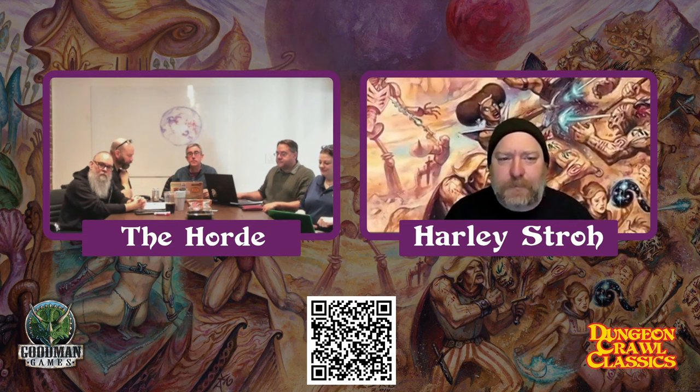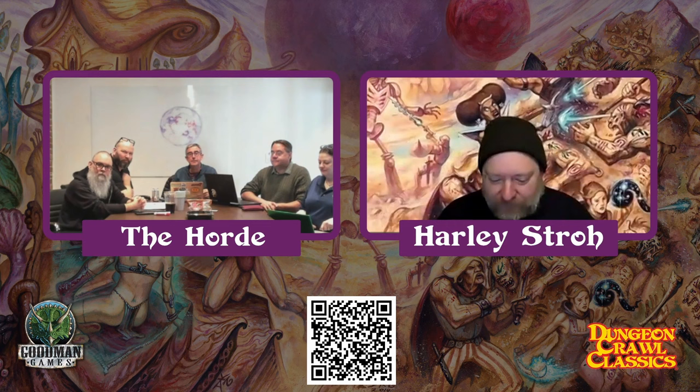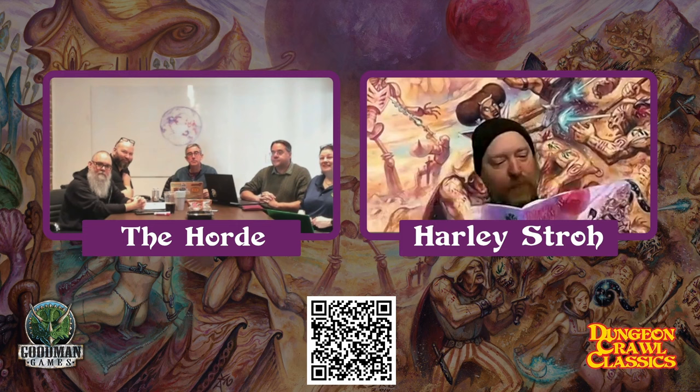Originally it started out as a skinny module with Doug's brilliant, absolutely brilliant cover — this is the best cover in RPGs. If you've ever wondered which was the best cover in all RPG publishing, it's Doug's. This is the cover.